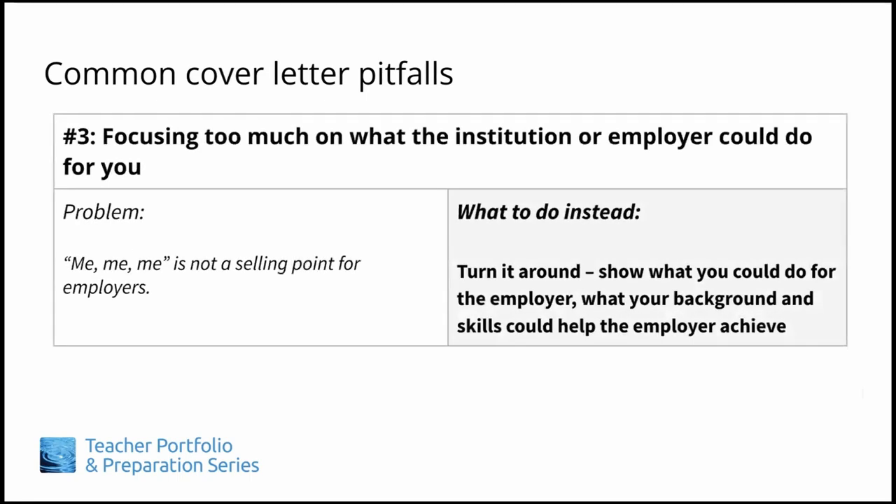Number three: focusing too much on what the institution or employer could do for you. You may be totally excited to see that a position has opened up at an institution you are just dying to get into — daydreaming about working with professors you've admired for years, or how the high-caliber status of the university could propel your academic career. While it is perfectly fine to acknowledge and share your personal admiration in a professional manner, do not make it a focus of your cover letter or a reason why they should hire you. Remember that the employer advertises a position because they need help or have particular goals they need to meet. It isn't about them meeting your career or financial needs — it's about you meeting their job-related needs. Spend the time showing how you would be the right person for that job and what your background and skills could help them achieve, and the rest will follow.